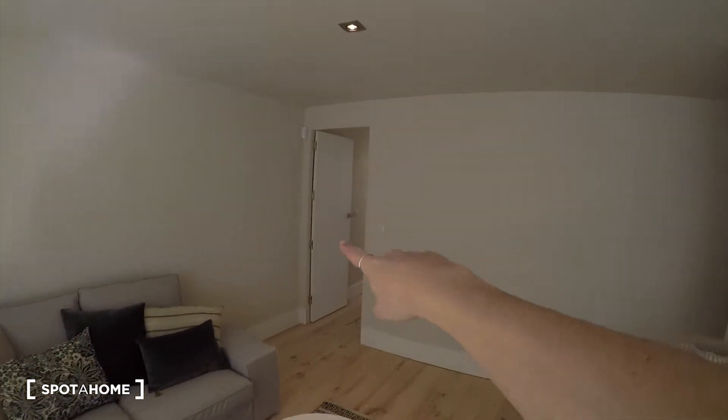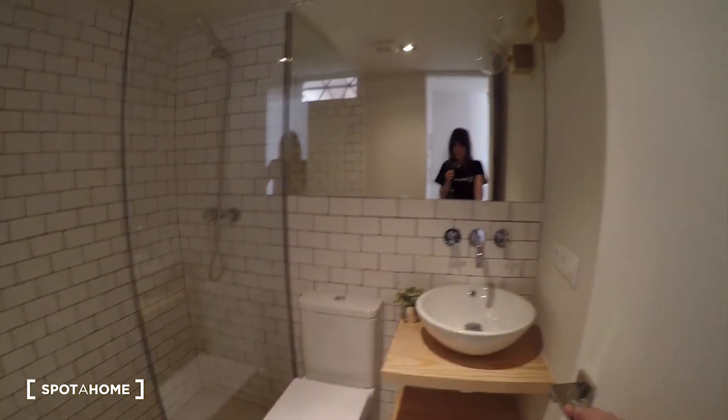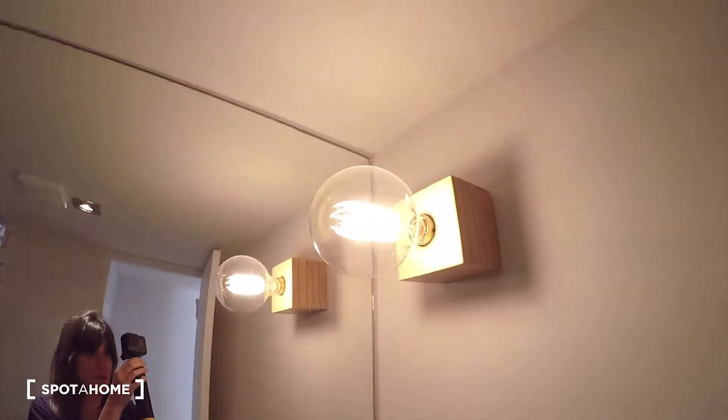Over there we have the bedroom, but we go first here to check the bathroom. So yeah, here it is — a beautiful bathroom. We have the sink here with some shelves, the toilet is over there, and we have a big mirror here. Check this beautiful tiling, and on this side we have the shower. Check the taps — really beautiful, I like this style, same as in the kitchen.